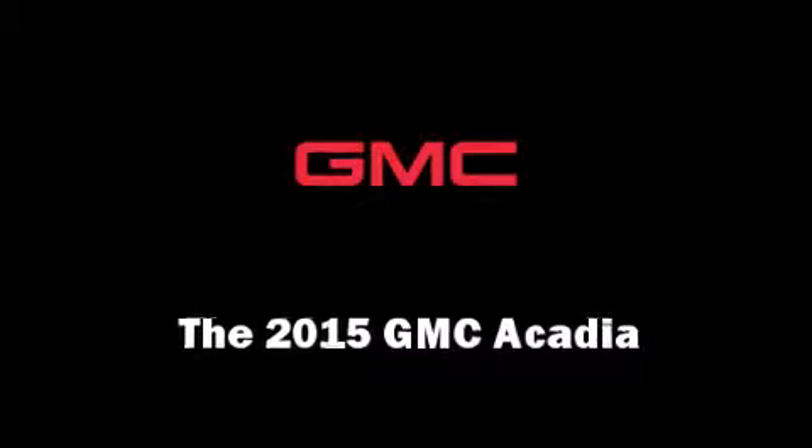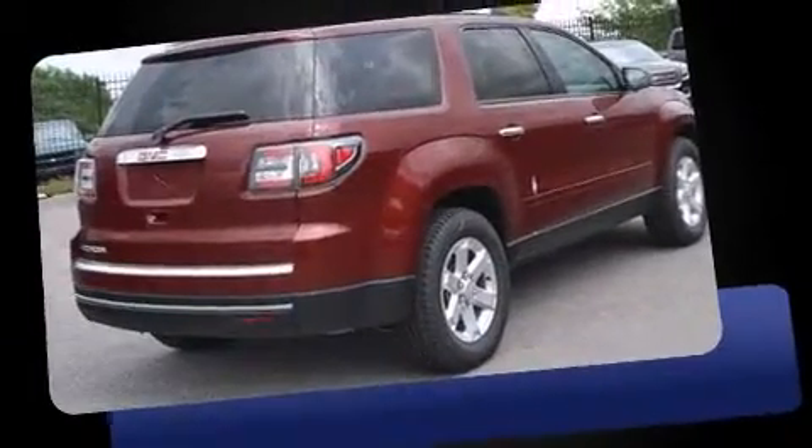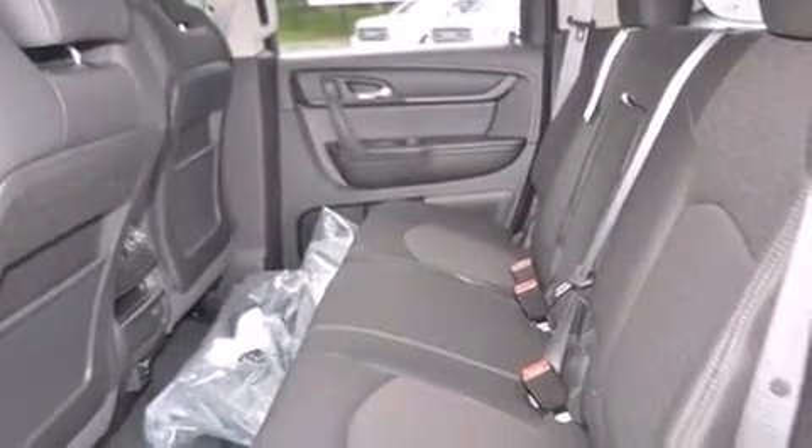Step into the 2015 GMC Acadia. A 3.6-liter V6 engine pairs with a sophisticated six-speed automatic transmission. For added security, dynamic stability control supplements the drivetrain. This model accommodates eight passengers comfortably.